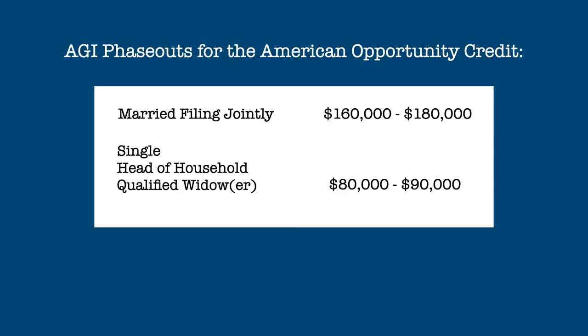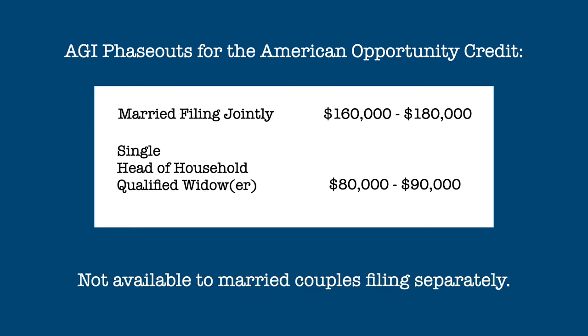Like most credits, the American Opportunity Credit phases out at higher levels of adjusted gross income. Here are the phase-out ranges for the various filing statuses. And like many other credits, the American Opportunity Credit is not available to married couples who file separately.